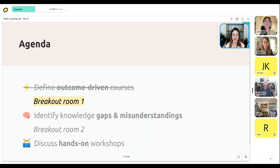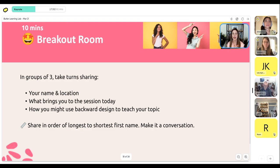We're going to do a quick breakout now. We'll take 10 minutes — in groups of three, share your name and location, what brings you to the session today, and think about how you could potentially use backwards design to teach your topic. What could be a potential outcome for your course? You're not committing to this — it's just to get you in the mindset of starting to think about outcomes. Share in order of longest to shortest first name, make it a conversation, get to know the people in your room, and we'll continue on when you get back.